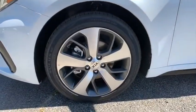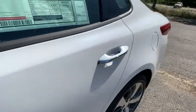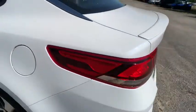Keyless entry, power liftgate, traction control, stability control, lane departure warning, Bluetooth, leather-wrapped steering wheel, power steering.